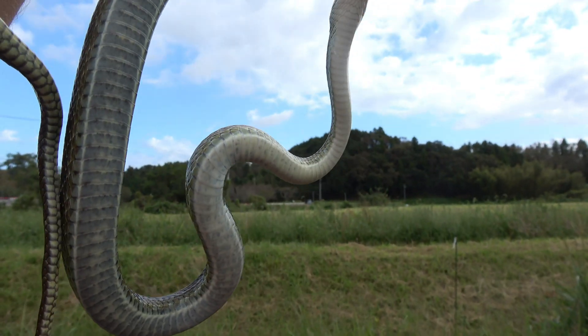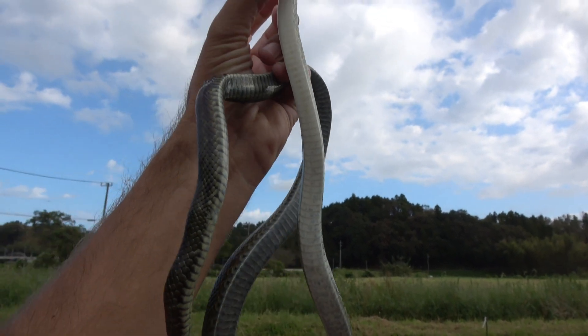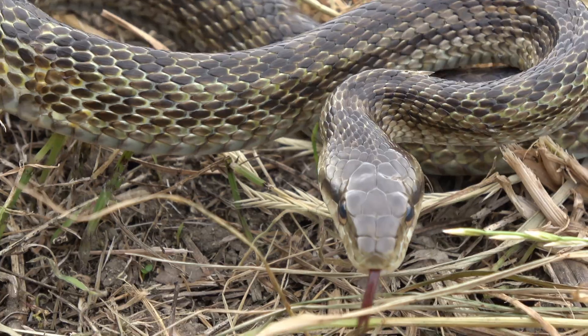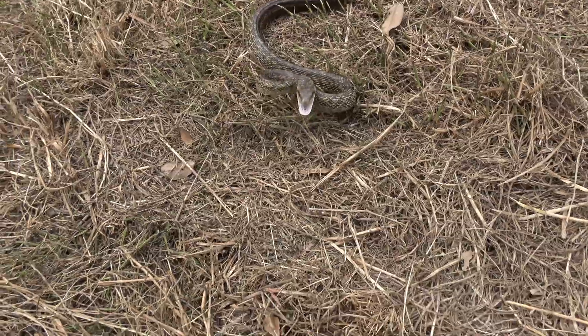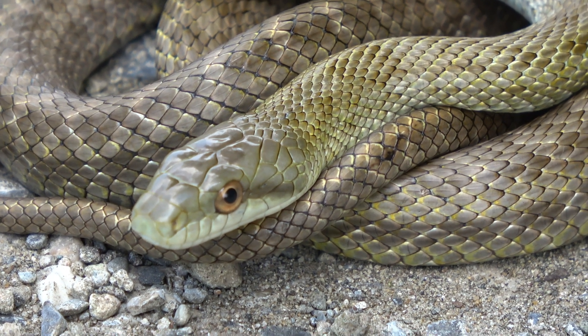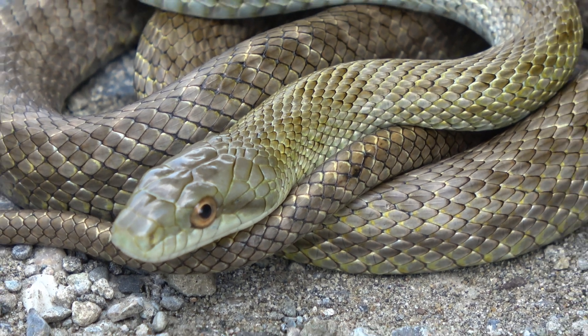It grows to an impressive two meters in length, making it the largest snake in the Tokyo area. While non-venomous, it does have a decent set of teeth and can inflict a good bite — I've been bitten by this species a few times, including one bite to the face. These snakes are usually seen in the summer, from mid-morning throughout the heat of the day.